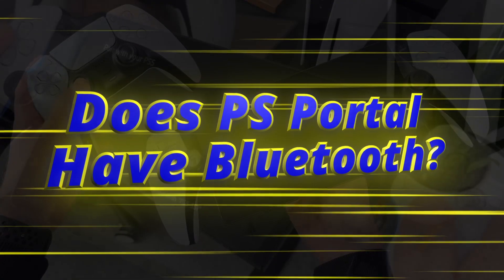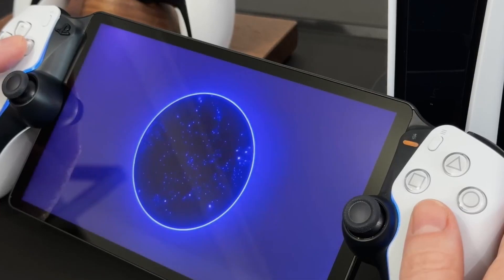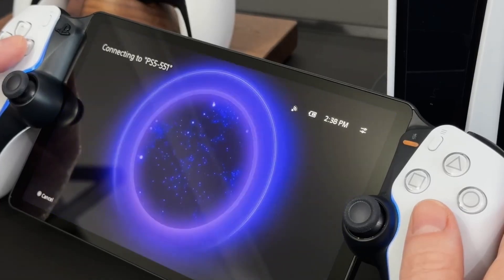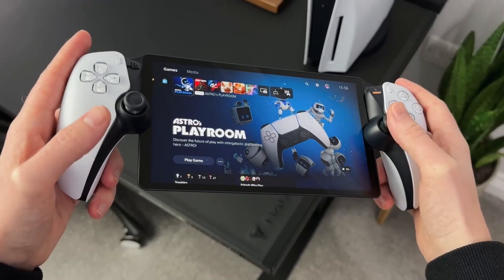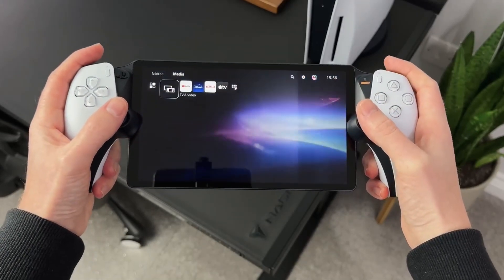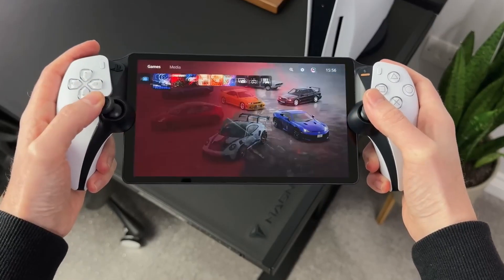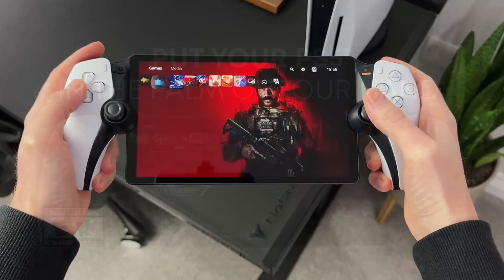Does PS Portal have Bluetooth? PS Portal has built-in PS Link technology, allowing it to connect to Sony's Pulse Explorer earbuds without requiring a separate USB dongle. However, it does not have Bluetooth, meaning you can't connect it to AirPods or traditional wireless headphones.